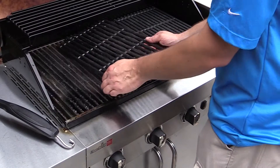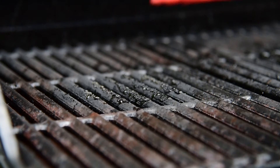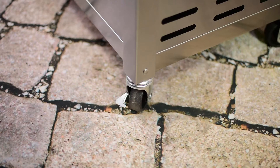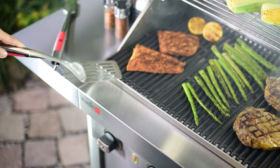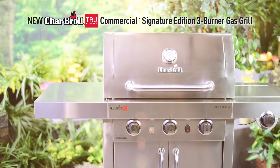Cleanup is easy. The True Infrared plate protects the all stainless steel firebox from messy food debris. Porcelain enameled cast iron grates brush off quickly, and locking casters make the grill easy to move and store. The new Char-Broil True Infrared Commercial Signature Edition will help you enjoy your next cookout, knowing you've got a grill to make it go easy and excellent every time.